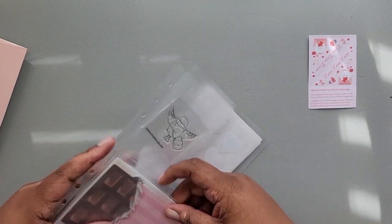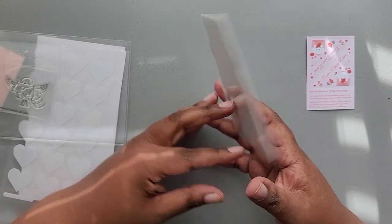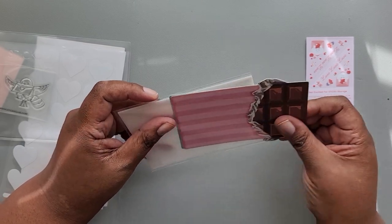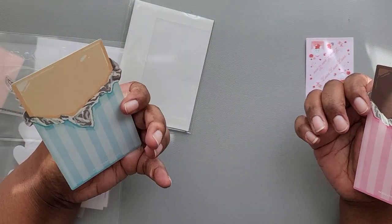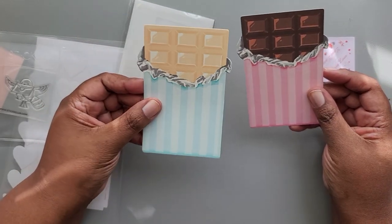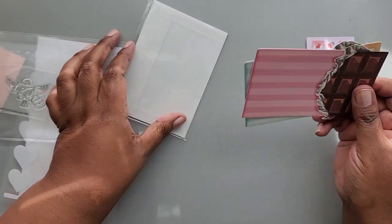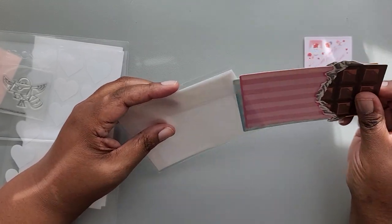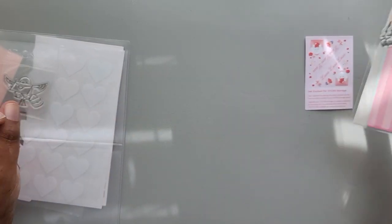So the first thing I'm seeing here is a little chocolate bar post-it pad — actually, these might be Valentines. Let's pull it out. Yeah, it's actually two Valentines with envelopes, and these are by Sticky Club. That's really nice. They're front and back, so you've got your white chocolate and your brown chocolate. These are little mini note cards, and you have the envelopes if you wanted to mail those out. Very cute.